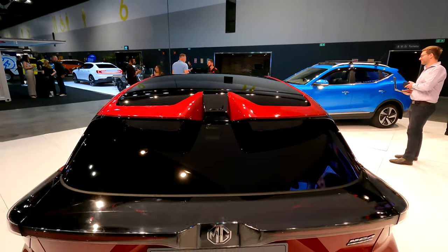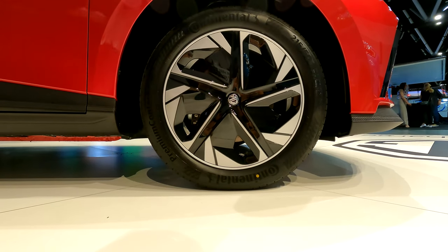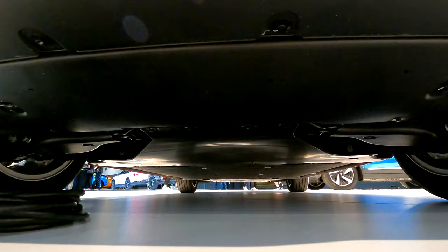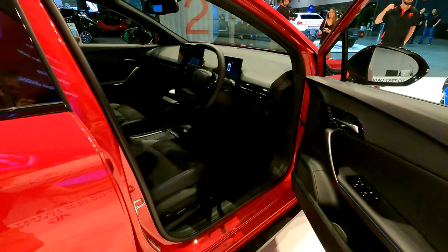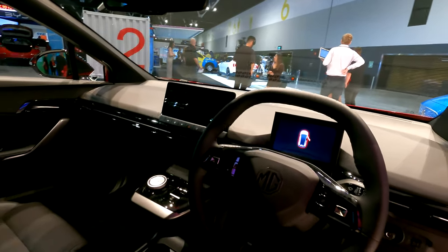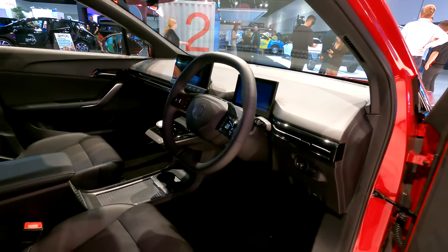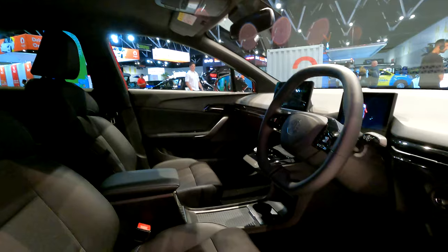It looks excellent in person, as you'll see soon enough. It's also quick and likely to be a lot of fun, with 150 kilowatts at its rear wheels. It's going to be loaded with features, plus a dual-motor version is coming too, with a 0 to 100 time of 3.8 seconds. I'll get my hands on one in New Zealand soon enough, so press the subscribe button not to miss that.